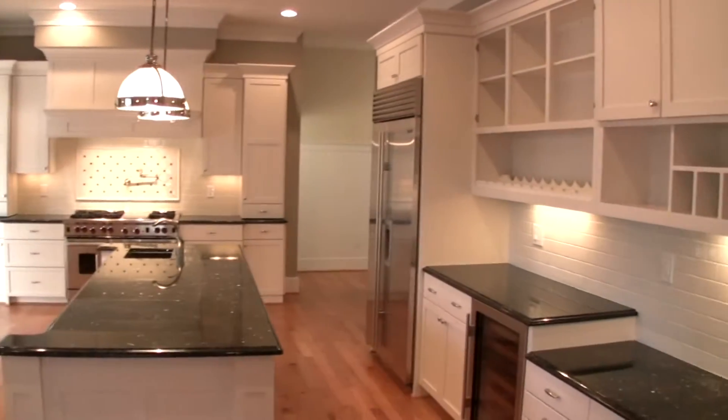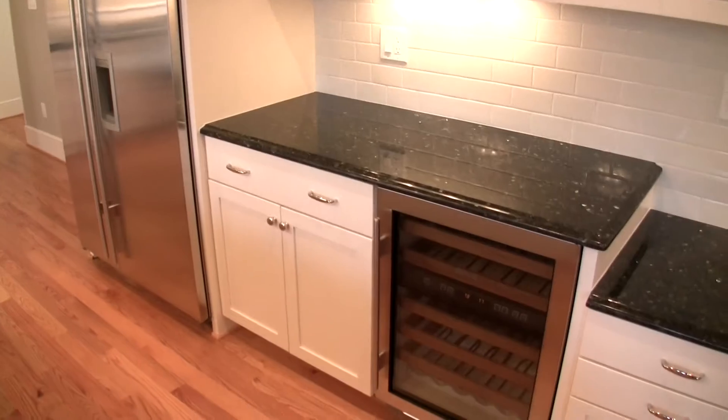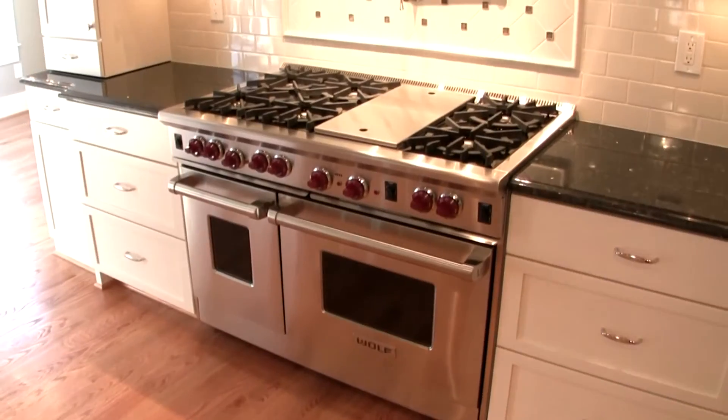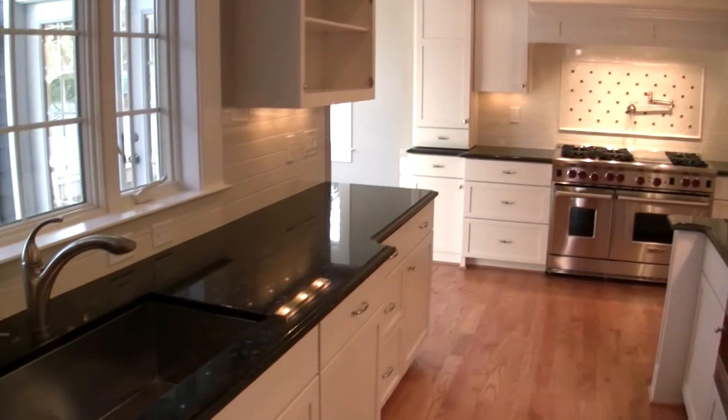This beautiful designer kitchen is drenched with sunlight, complete with a Sub-Zero fridge, a separate beverage cooler, six burner Wolf gas range, dual sinks, and so much more.